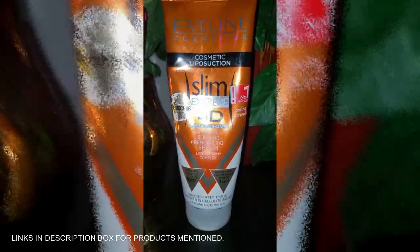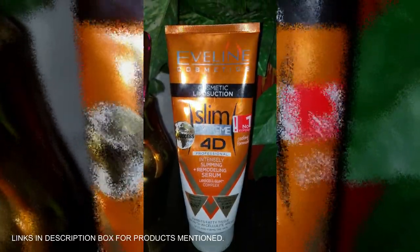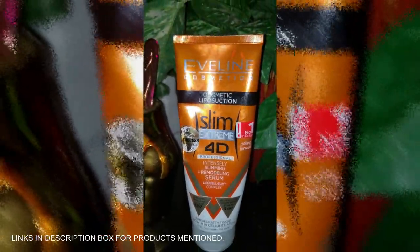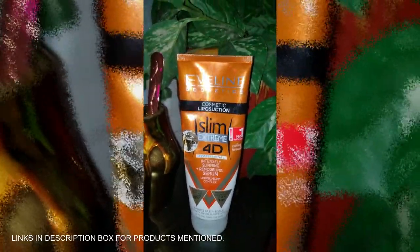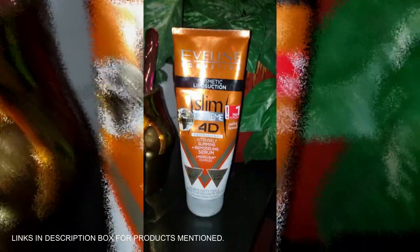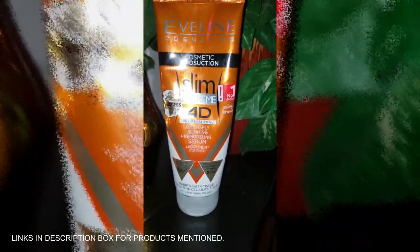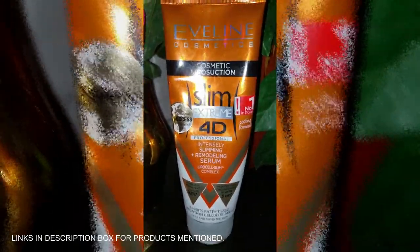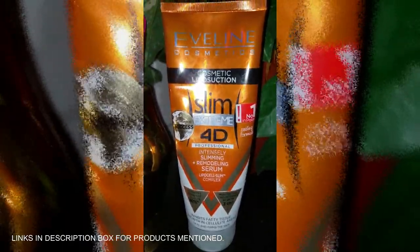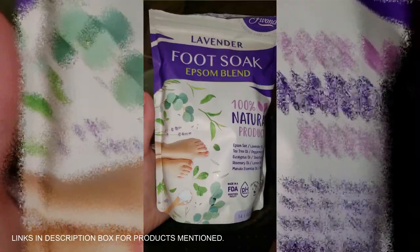Ready to tackle stubborn cellulite? Evelyn Slim Extreme 40 Body Serum is your at-home solution. This powerful serum works deep to visibly reduce pesky dimples and lumps while lifting and firming your skin. With ingredients that improve circulation and energize your skin, you'll see results fast. Massage it in and let it work its magic — burning fatty deposits and giving you smoother, firmer skin. Your confidence boost is just a click away.